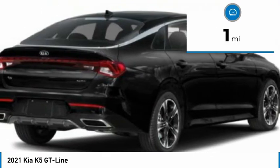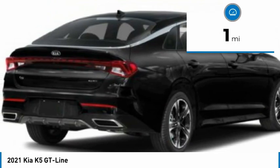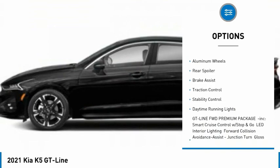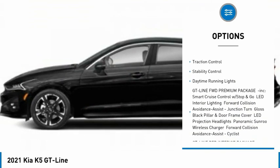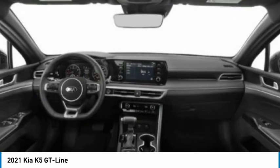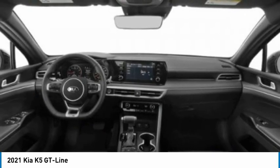This vehicle has less than 100 miles. Here are some of this vehicle's great options: tire pressure monitor, turbocharged, blind spot monitor, heated mirrors, aluminum wheels, rear spoiler, brake assist, traction control, stability control, and daytime running lights.